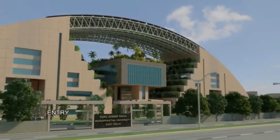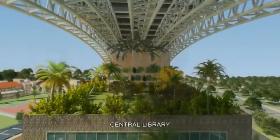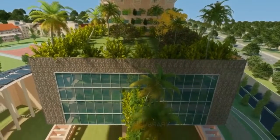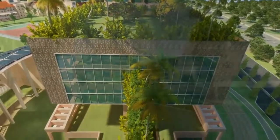It beckons young minds to take a brilliant step towards a fruitful future. The central library and computer center is designed with a chilled beam air conditioning system.